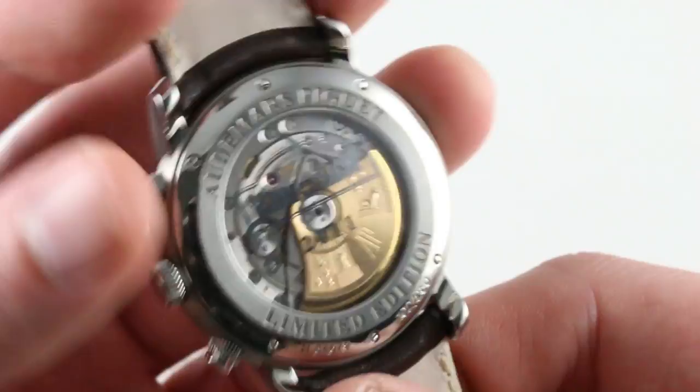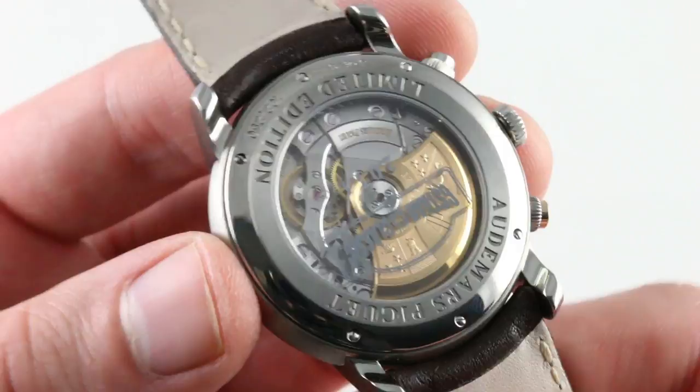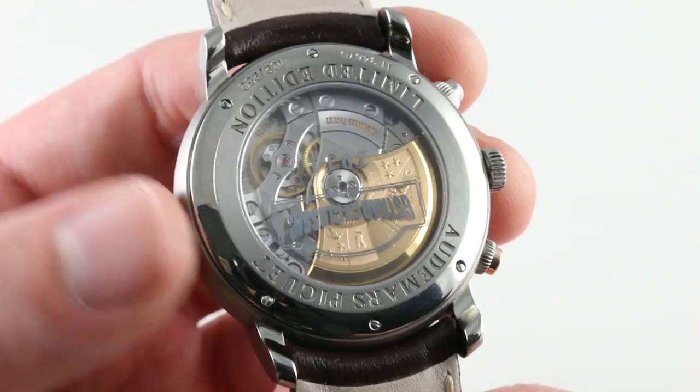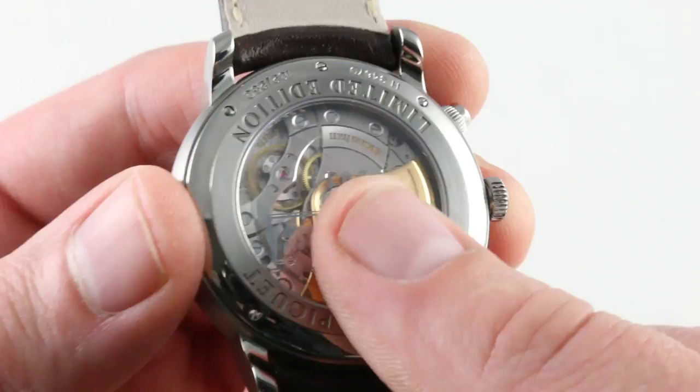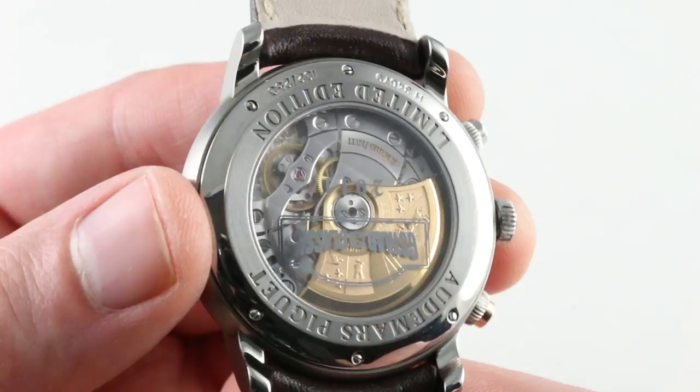The basic movement is a caliber 3134 with a Dubois-Dupraz vertical clutch chronograph module — not the same module as on the Offshore, because this is a twin-register design. The base caliber features automatic winding with bi-directional action and ceramic rotor bearings. Bi-directional means it doesn't have an unloaded unidirectional wobble on the wrist. AP decided to forego that in its modern in-house calibers and regained the lost efficiency by using unlubricated ceramic bearings.